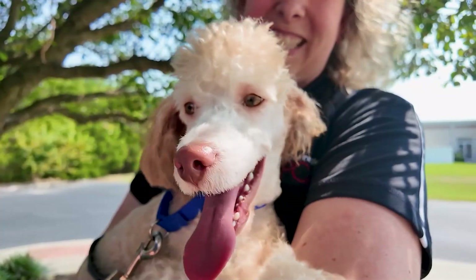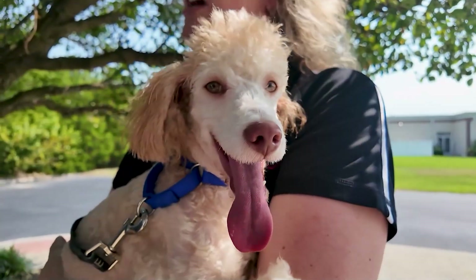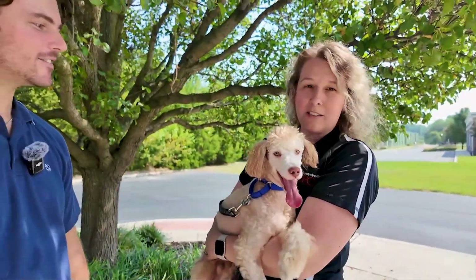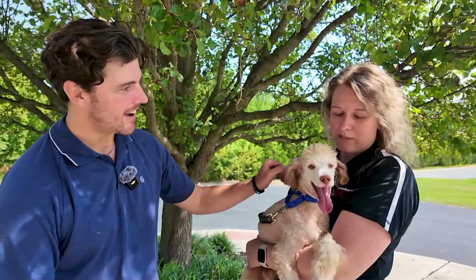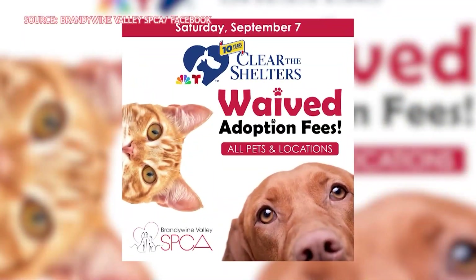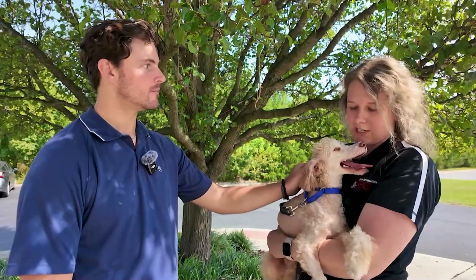Maybe we can meet Nugget at the Clear the Shelters event. Yes, if he's still available, all adoption fees would be waived — can you imagine taking him home for no cost? We're waiving all adoption fees for Clear the Shelters on September 7th at all of our locations. In this area, we have the Animal Rescue Center on Shingle Point Road, the Georgetown campus, and the Dover campus.